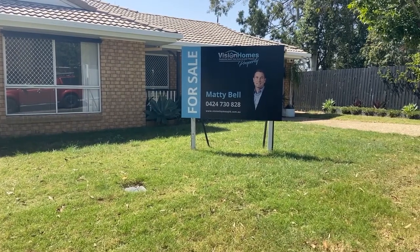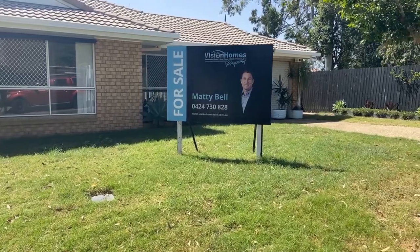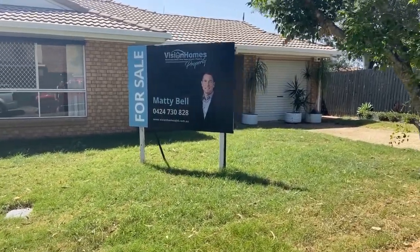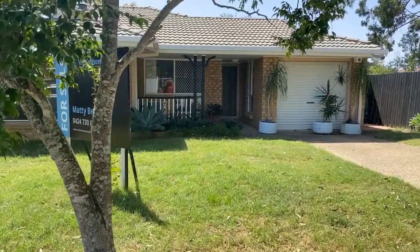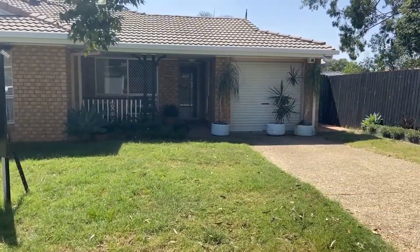Hi folks, welcome to 28 Wadala Crescent in Bracken Ridge. This is a three-bedroom duplex currently being sold by Vision Homes. We've got Matty Bell and Karen Ross who are the two agents looking after it. Wadala Crescent is a very quiet little cul-de-sac and this property is sitting up almost at the end of the cul-de-sac.